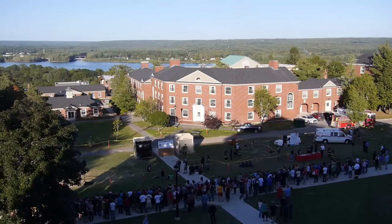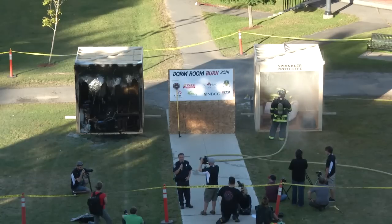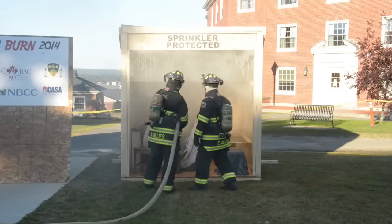Everybody in the dorm can sleep easy tonight. I know the first part was exciting and the second part was a bit of a letdown, but we just wanted to prove a point. Would you give us a round of applause for everybody that worked on this? Thank you very much. Thanks to our sponsors and thanks for coming out.